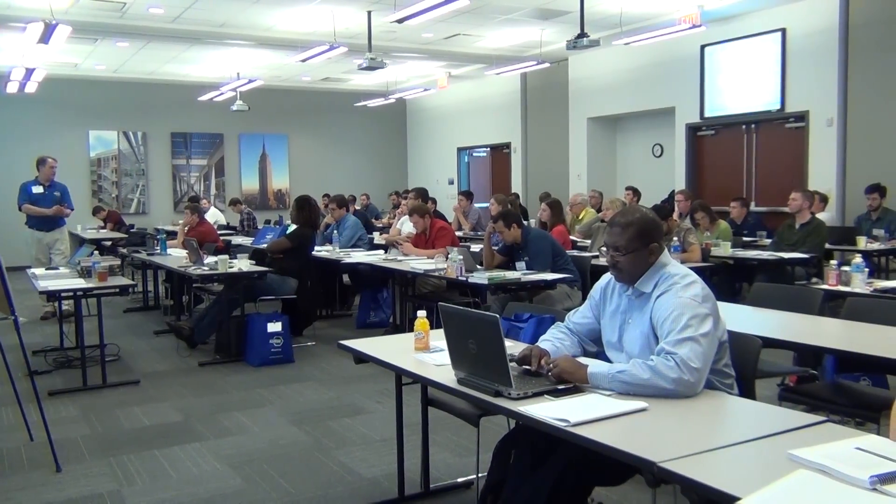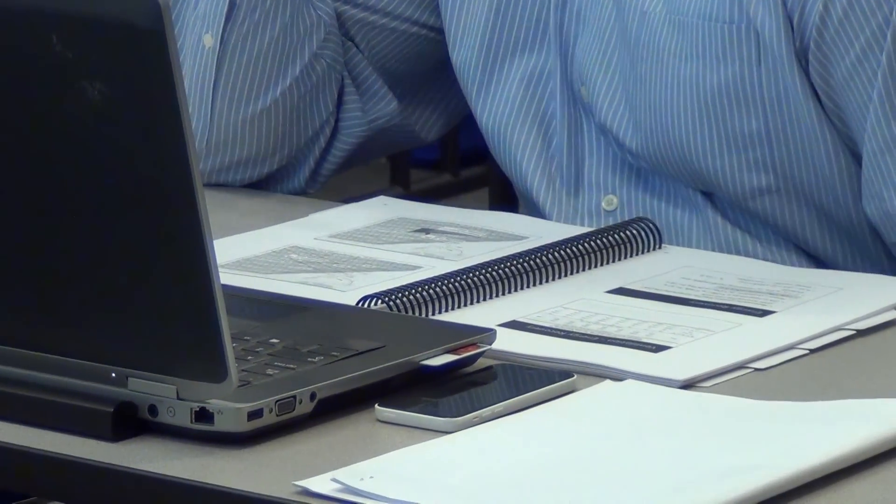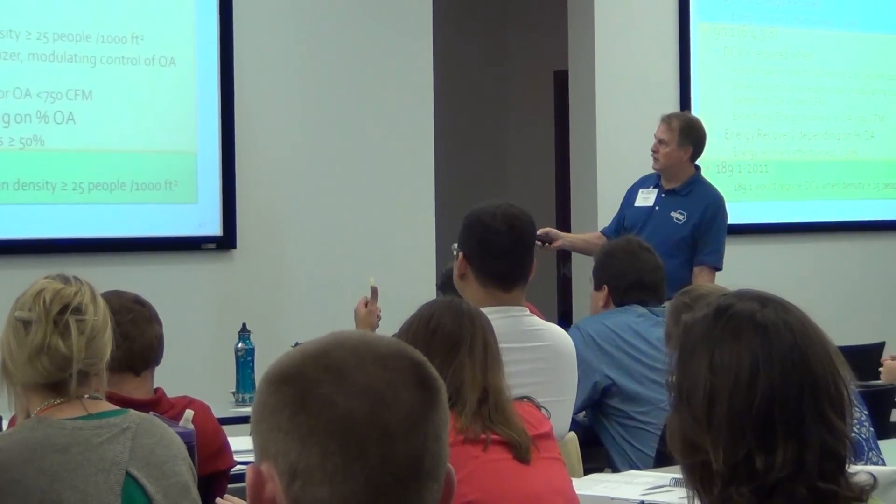Our time as consulting engineers is very precious. We don't have a lot of time to organize lessons, lesson plans, and lunch-and-learns with our staff to cover all this stuff — it would take years to do it. So this course: if somebody comes in and in the course of a week, they get the equivalent of like three or four years of mentoring.